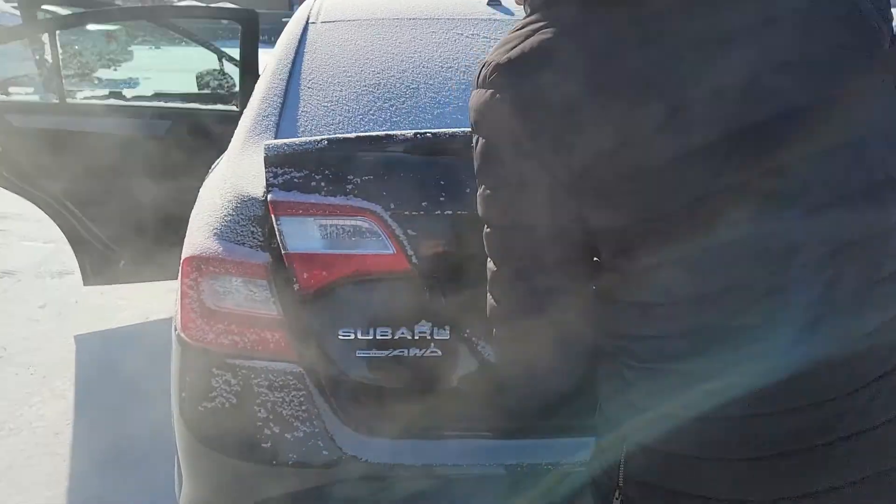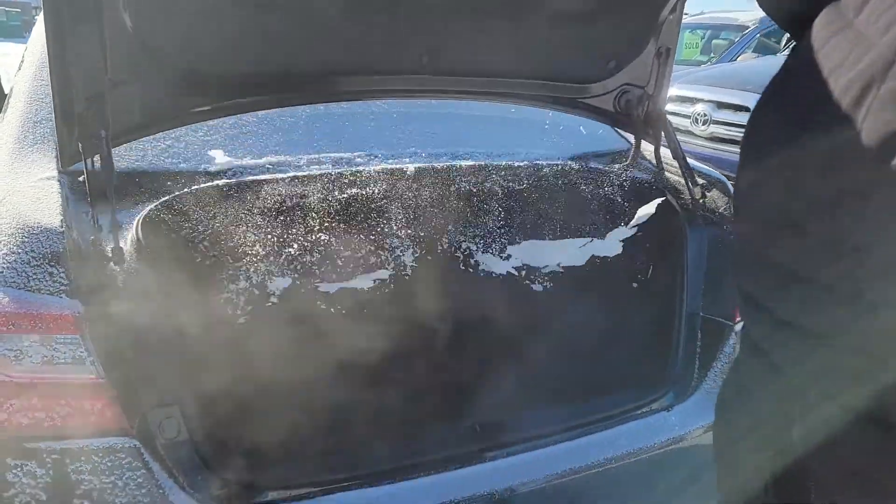The backup camera is right there. Take a look at the trunk room — it's super deep. If you need to put anything else in, you could always fold those seats down.